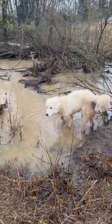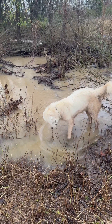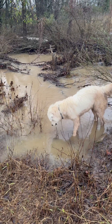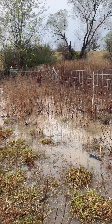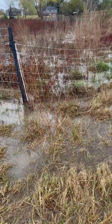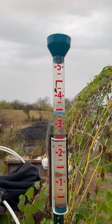A frog just jumped in and Linus was going to go get him. Linus, it was a frog — leave him alone, come on! Surprisingly, this fence has held up pretty well, so that's good — one less fence to fix.